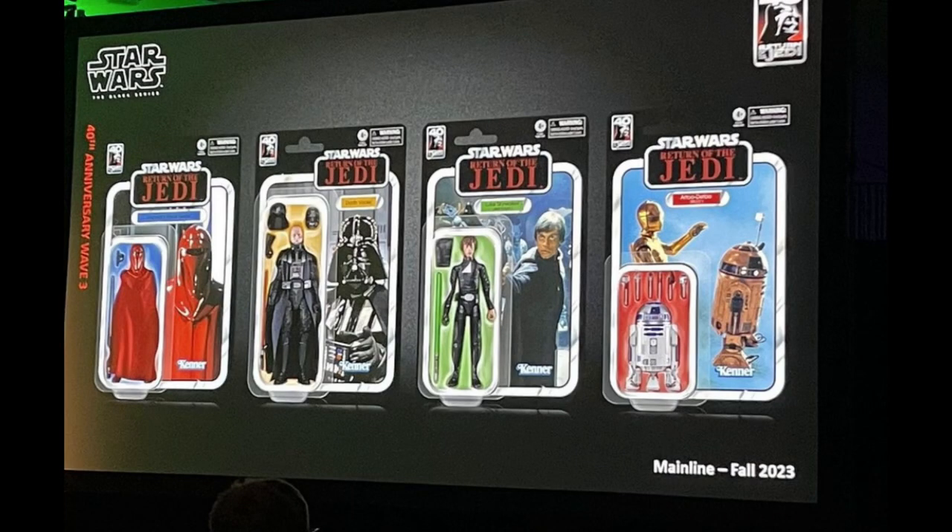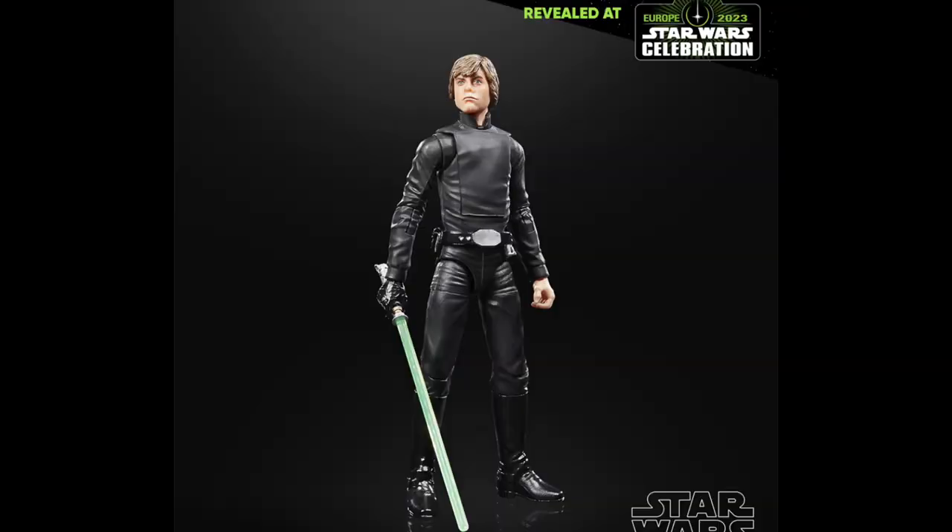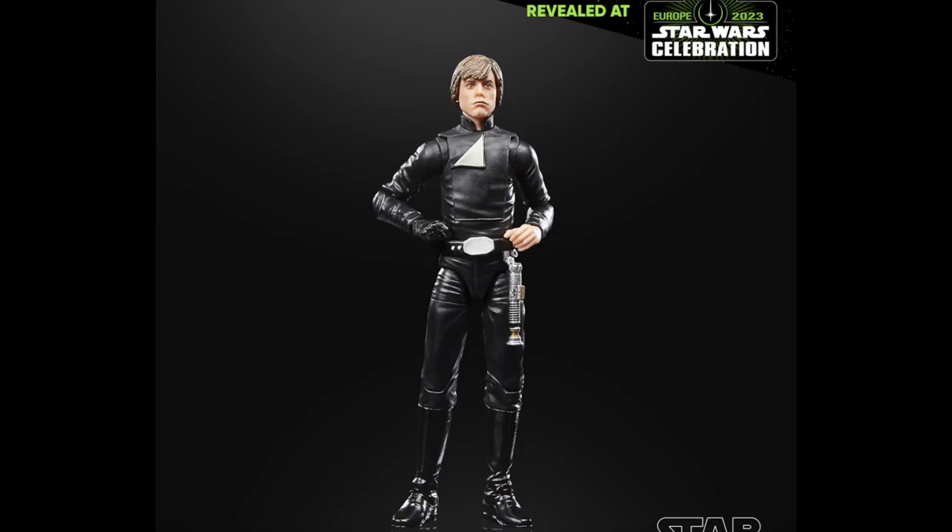First up, we do have four 40th anniversary mainline wave reveals. This is wave 3 of 40th anniversary, and first up we do have Luke Skywalker Jedi Knight, and this one does look incredible. The card back is actually like the image of him from Jabba's palace and not during the final duel, which is very strange. Maybe it's because it's based off the original Kenner figure, but the original Kenner figure had that brown overlay rather than just the final duel outfit. The figure looks incredible, and it does have the alternate shirt chest piece so you can do the open or closed flap, butterfly joints, all that jazz. It is on the new Mando Luke body and it looks incredible.